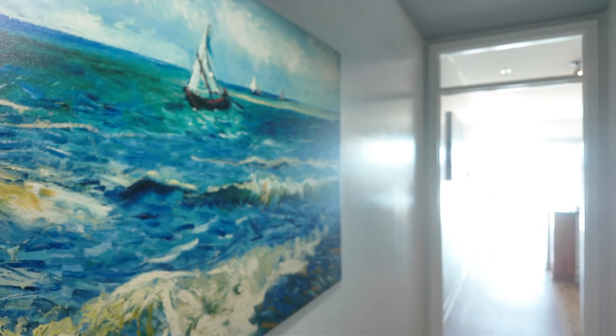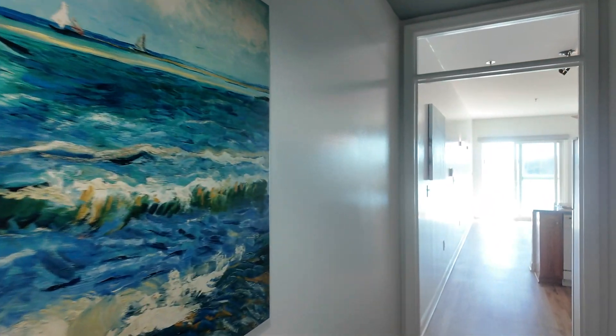Are you looking for a wonderful investment property, lakefront at Smith Mountain Lake? Come on out today and I'll show you this beautiful condo here at Mariner's Landing at The Point.